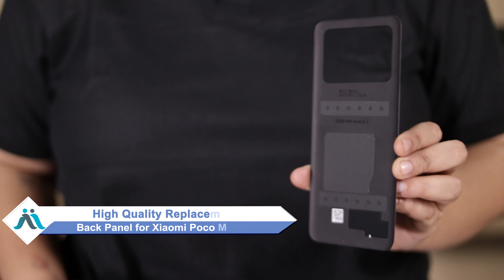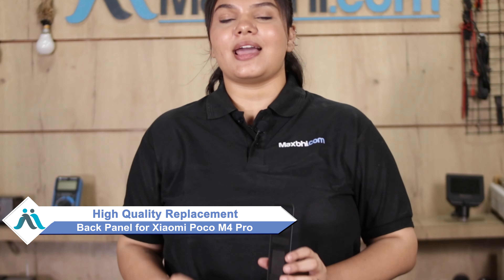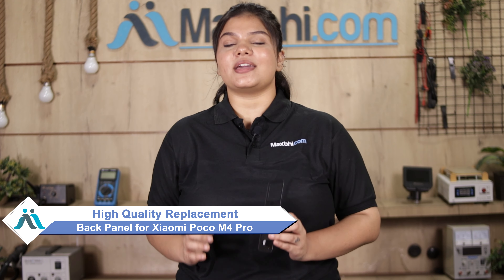Hi friends, this is Lucky from Maxp.com. If you have kept your Xiaomi Poco M4 Pro's back panel damaged and are worried about a high repair cost, don't worry. You can now buy a high-quality replacement back panel for your Xiaomi Poco M4 Pro at a very affordable price from Maxp.com and fix your phone yourself at home or get it repaired by any professional very easily.